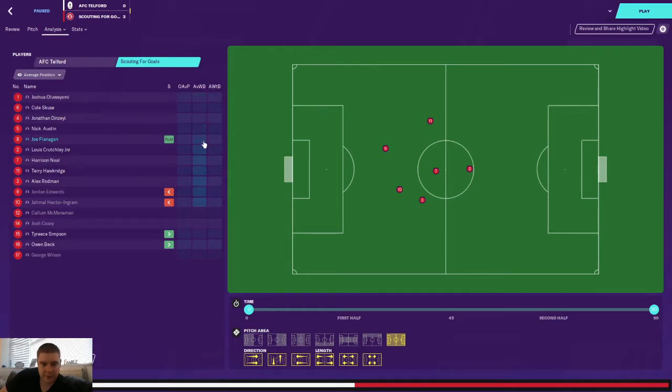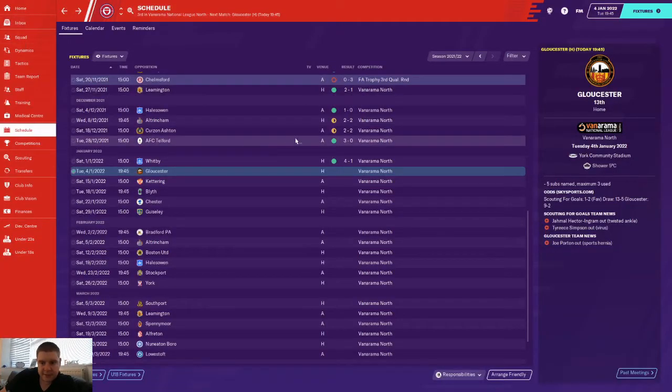If you enjoy tactics this is going to be the video for you. Without the ball we see Rodman stays up on the left but Hawkeridge comes back to drop in. As a back three-six, Schools plays between those two, Flanagan's a little bit more advanced, and Neil tucks in too. So we cover those areas and force them inside. That was the Telford game - we won that 3-0.